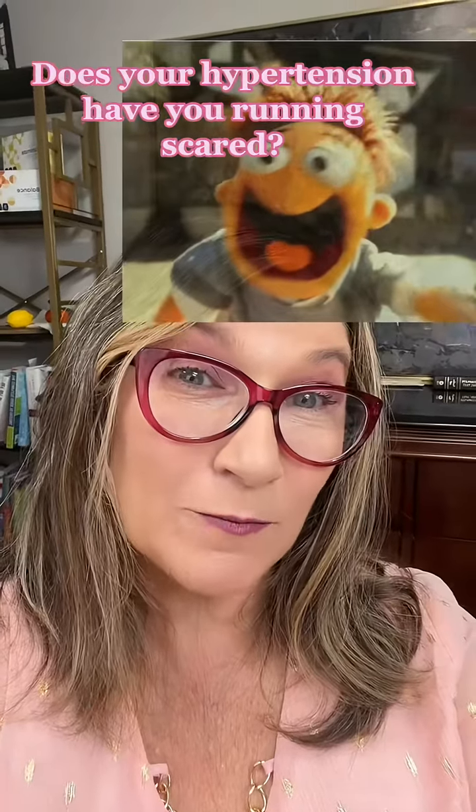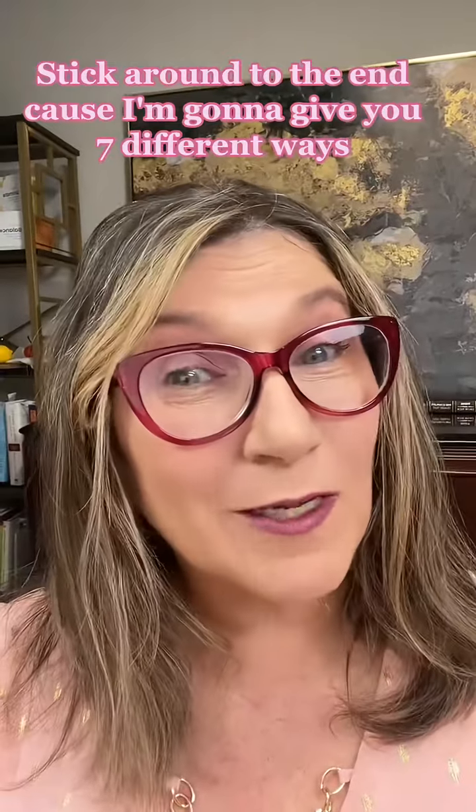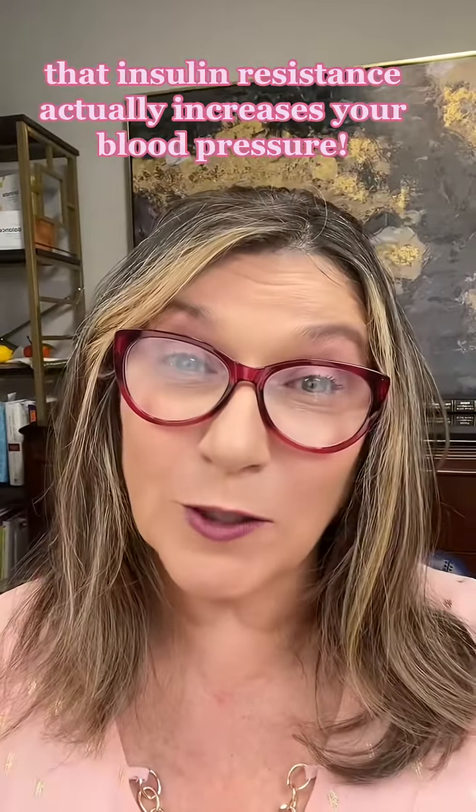Does your hypertension have you running scared? Do you know the root cause could be insulin resistance? Stick around to the end because I'm going to give you seven different ways that insulin resistance actually increases your blood pressure.